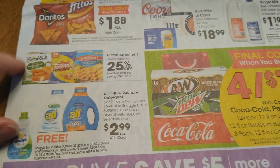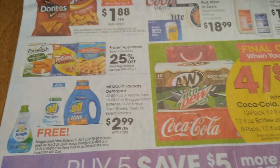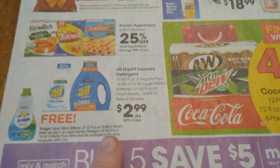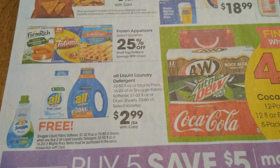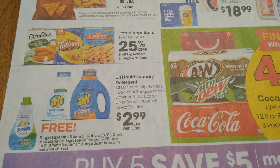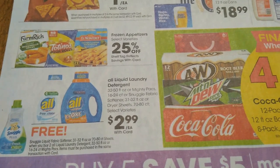Hopefully you picked up your Farm Rich appetizers over the weekend and got them for super cheap with the digital sale that just finished. We have All liquid laundry detergent here, and when you purchase two you're going to get a Snuggle liquid fabric softener for free.